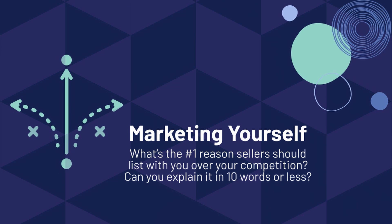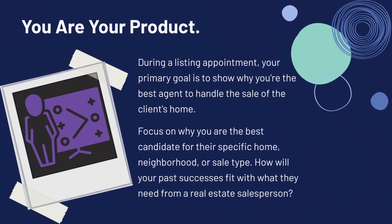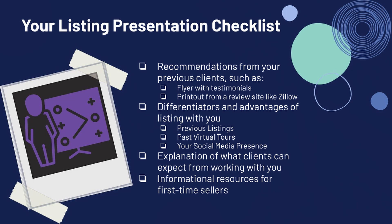While you're on this listing appointment, yes you're going to be talking about the house, but you've got to market yourself. You need to come up with reasons why those sellers should list with you over anyone else. Remember — you are the product. You need to show those sellers why you're the best agent to handle the sale of their home and why you're the best candidate for their area. Your history and reviews from your listing appointment checklist are all going to showcase you as the product.